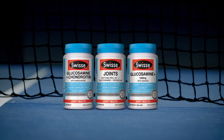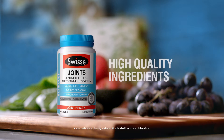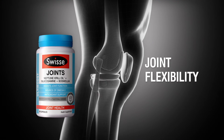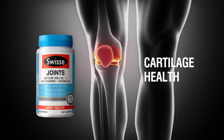The Swiss Joints range, including Swiss Ultibus Joints, a unique formula of high quality ingredients including Neptune Krill Oil and Glucosamine, to help support joint flexibility, mobility and maintain cartilage health.